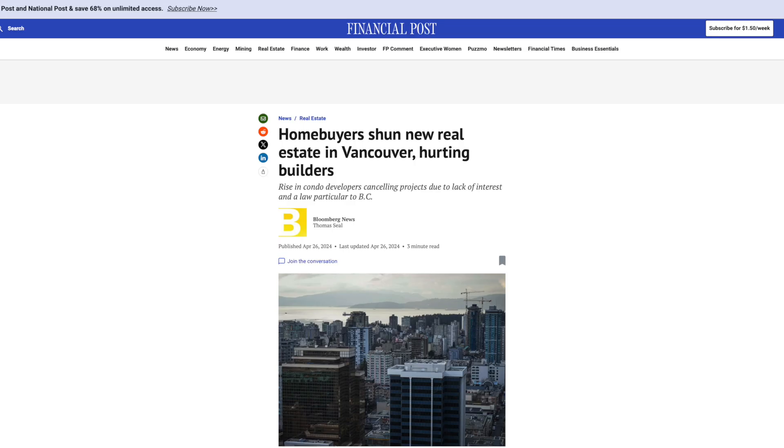There are many reasons why Vancouver's presale industry is currently struggling and why a lot of new developments are getting cancelled. But one of the main reasons that nobody seems to touch on too much is the fact that whatever is being built right now, the product itself is not very exciting for the majority of buyers.